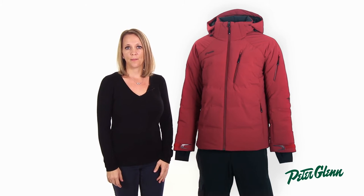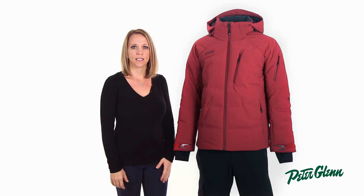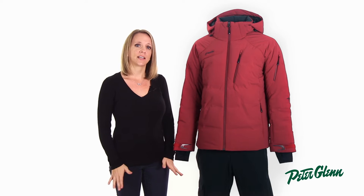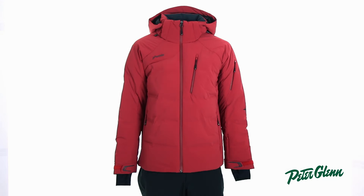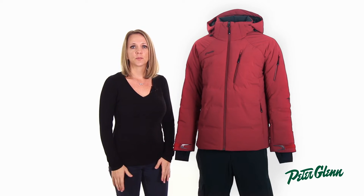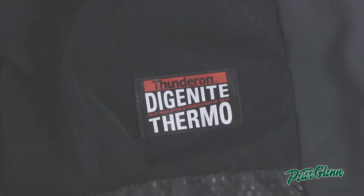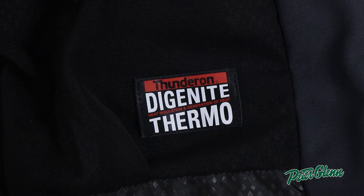Hi, I'm Casey from PeterGlenn.com and this is the Phoenix Sogné Insulated Ski Jacket for Men. This is a top of the line ski jacket that has all the technical specs and features you need to tear up the slopes in style and comfort. The Sogné comes with some of the best insulation out there — it is insulated with Thunderon Thermo Insulation and 600 down fill power.